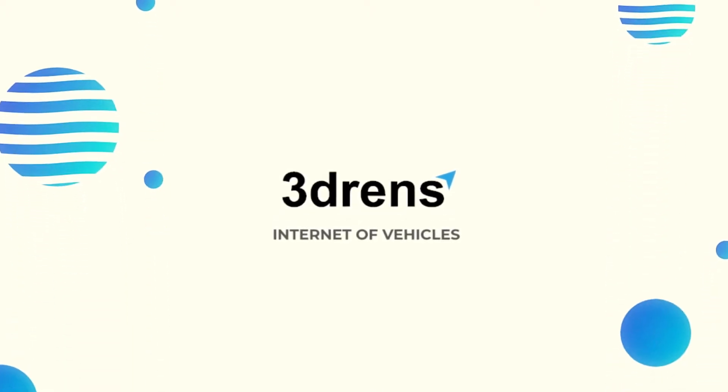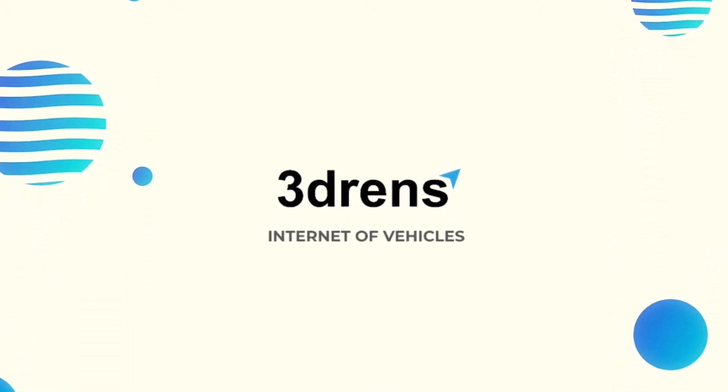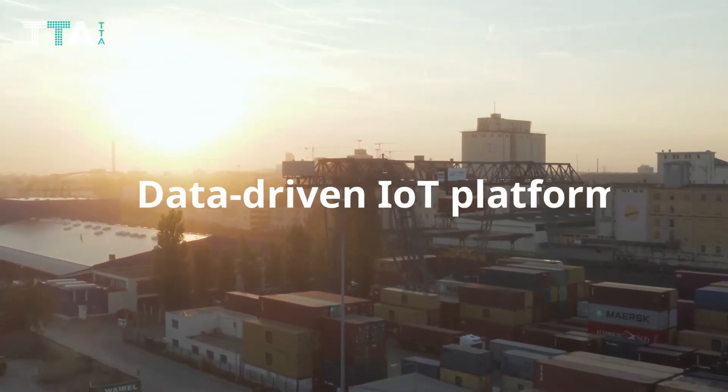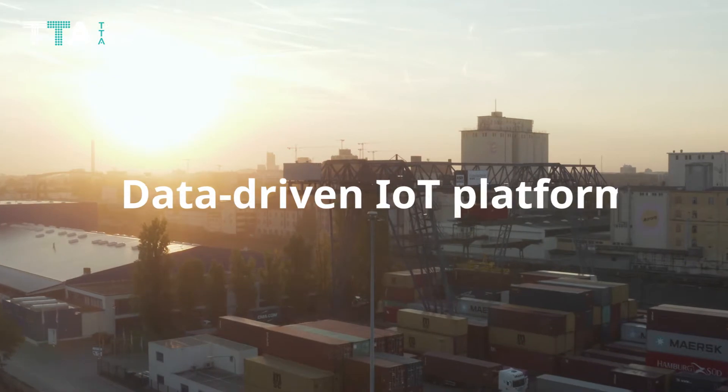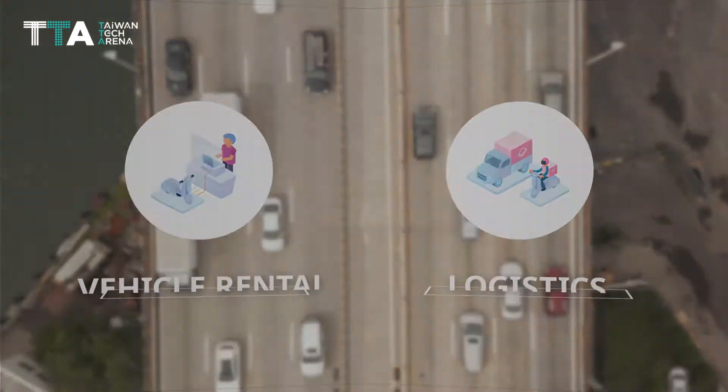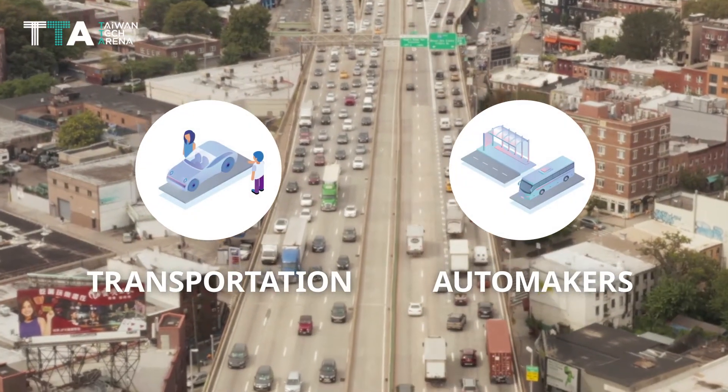3D RENZ – Internet of Vehicles. 3D RENZ provides a data-driven IoT platform that is designed for commercial fleet owners, such as vehicle rental, logistics, transportation, and automakers.